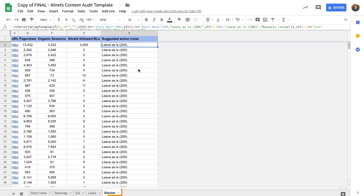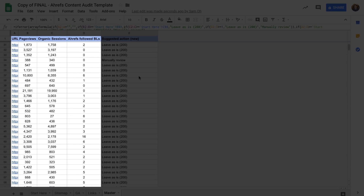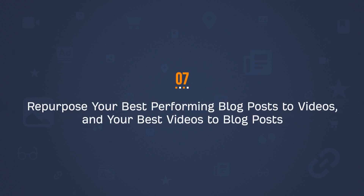Content audits can take several hours to do, but we've actually created a spreadsheet that automates a good chunk of the process so you can identify action items in under 10 minutes. I'll link up our content audit video which should help you get started in no time. Finally, it's something we practice a lot at Ahrefs — repurposing your best performing blog posts to videos and your best videos to blog posts.